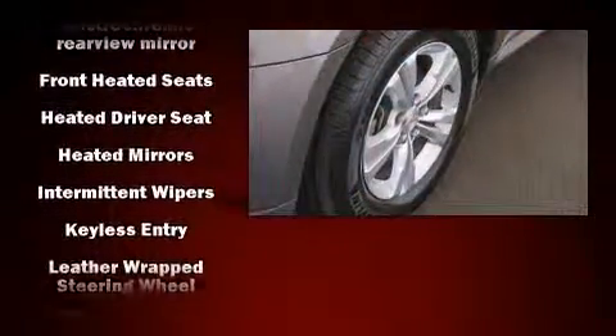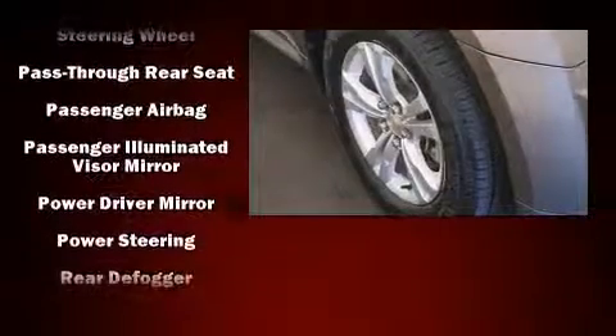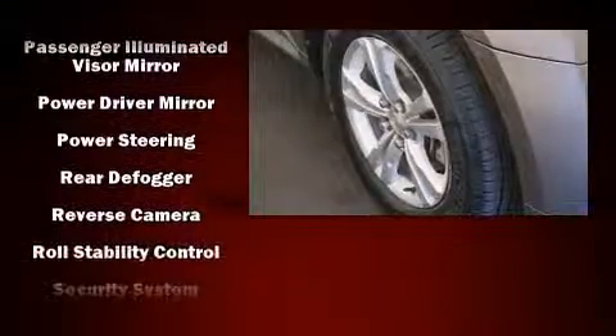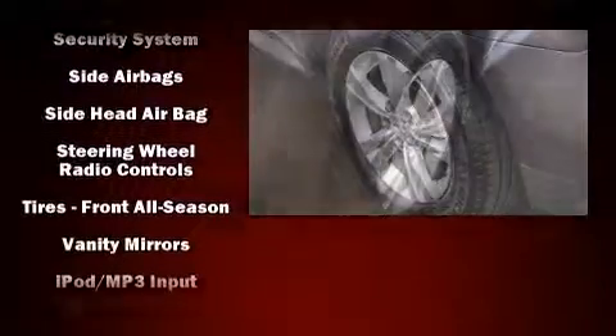All-wheel drive enhances stability in unpredictable circumstances. This vehicle has achieved certified pre-owned status by passing a comprehensive certification process, including a rigorous 117-point inspection.